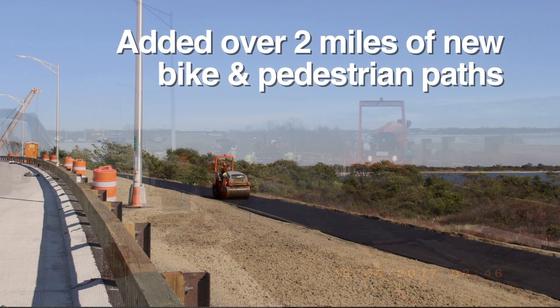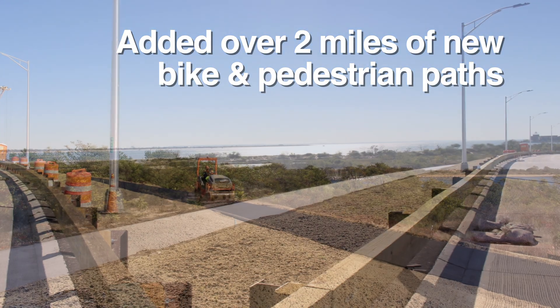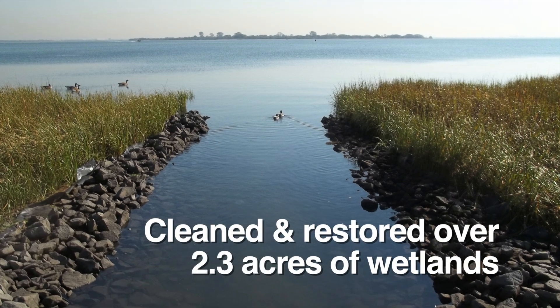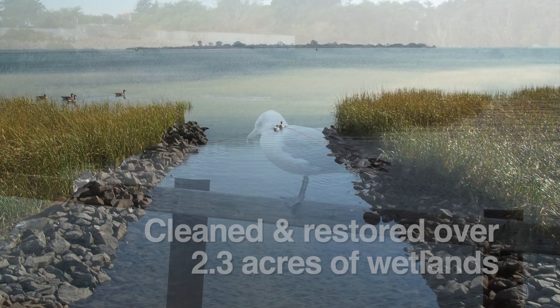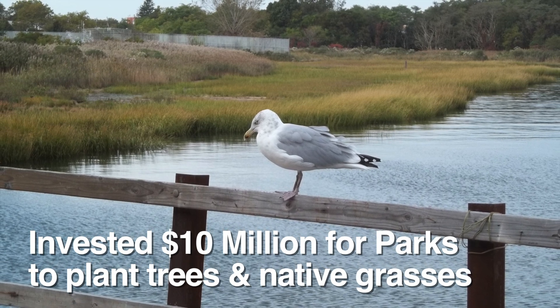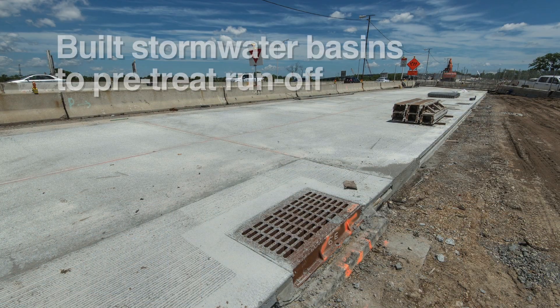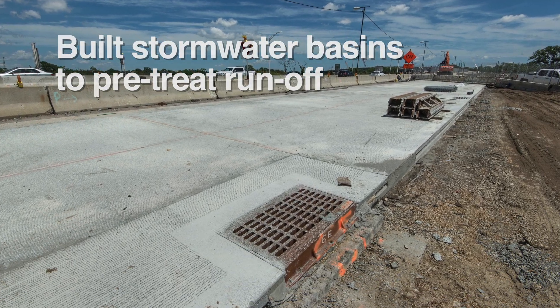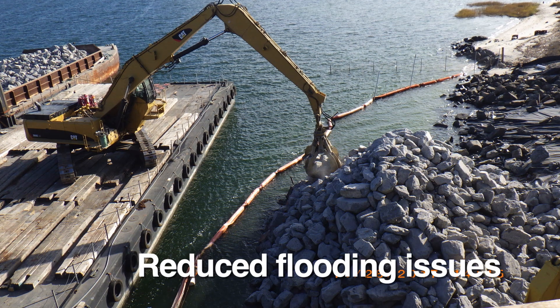The project also added over two miles of new bike and pedestrian paths, cleaned and restored over 2.3 acres of wetlands, invested $10 million for parks to plant trees and native grasses, and built stormwater basins to pre-treat runoff, reducing flooding issues.